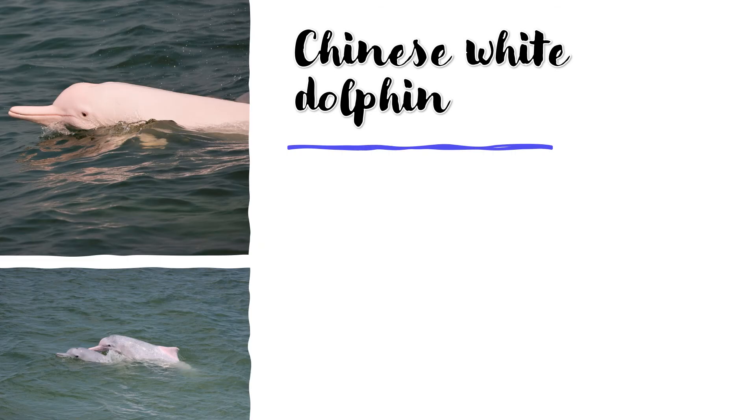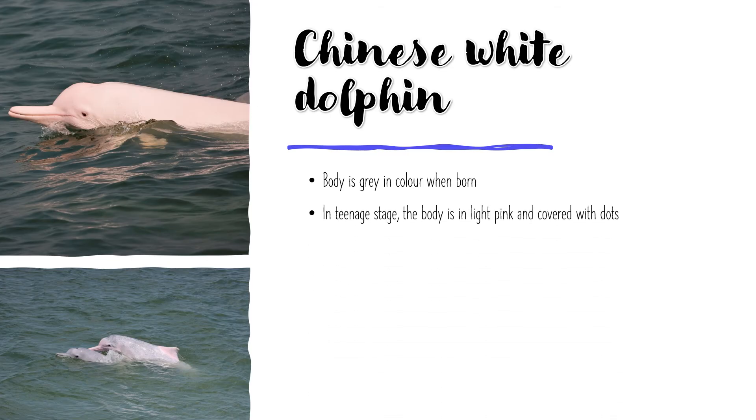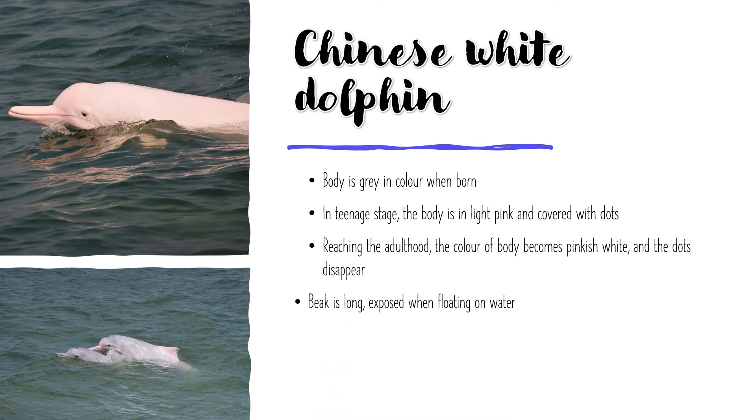The last poor animal of today is the Chinese White Dolphin. When they are babies, they are grey in colour. When they get a little older and become a teenager, they turn into light pink with dots. Once they become an adult, they will turn into pinkish white and you won't see any dots. Their beaks are long, and when they are floating on water, you can see the beaks showing. They live around the western waters of Hong Kong — you may see them in North Lantau or Tai O.